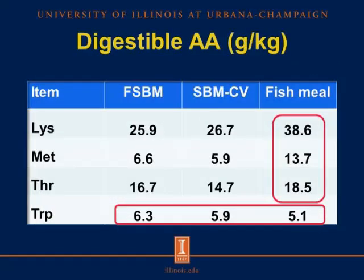In this slide, we are looking at digestible amino acids in grams per kg, obtained by multiplying the amino acid concentration in the ingredient by the SID coefficient. Fish meal has greater digestible lysine, methionine, and threonine than fermented soybean meal and conventional soybean meal, because fish meal has higher lysine, methionine, and threonine concentrations. However, digestible tryptophan is greater in fermented soybean meal and conventional soybean meal than in fish meal, because they have greater tryptophan concentrations than fish meal.